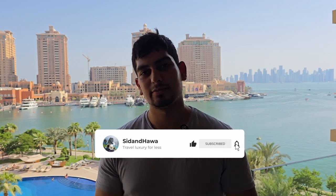Those were three methods to travel luxury for less: using points to get upgrades, earning welcome bonuses, and using hotel and airline loyalty programmes. If you've stayed with a company long enough you might even get a free stay. Follow Sid and Hawa, support our channel and Instagram so we can bring more videos like this to teach you as a Muslim how to use these credit card systems to travel luxury for less.